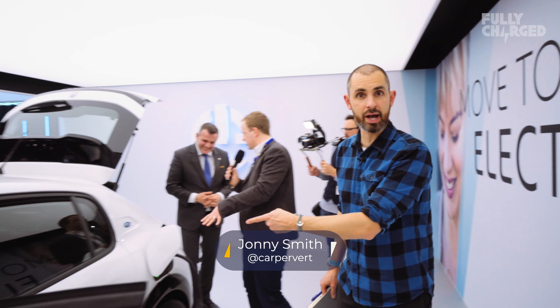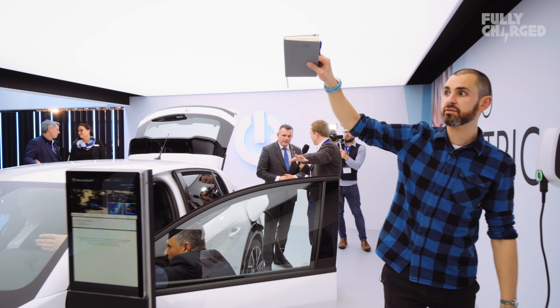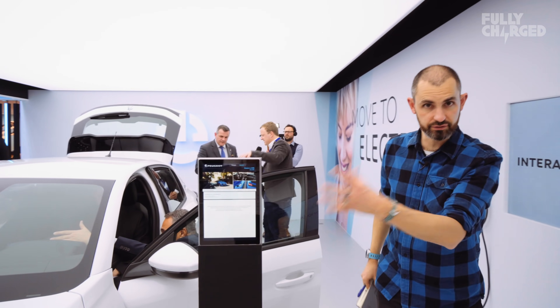That's a car charger and it's plugged into this — the Peugeot E208. This is the all-new Peugeot E208. You can buy it in piston flavour, diesel, petrol, but also full EV.